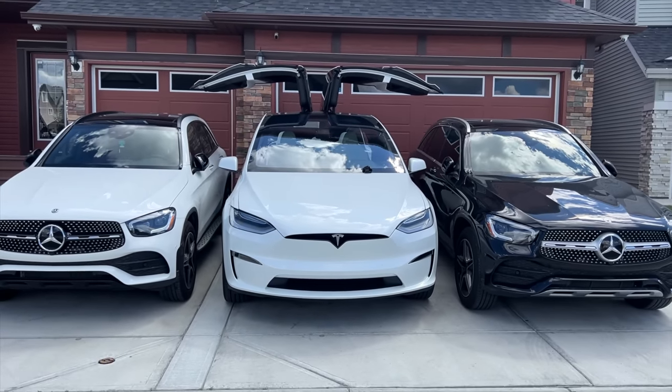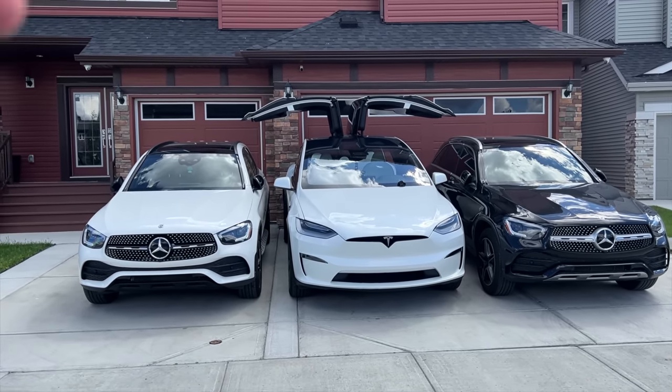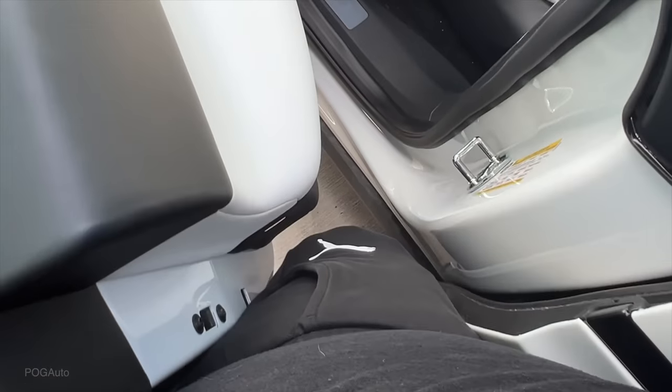So there you have it — you can definitely get in and out using the falcon wing doors. Just to clarify, there was no way I could get inside this Model X from the driver or passenger side door. Hope you guys enjoyed this video — if you're new to the channel, consider subscribing and I'll see you in the next one.